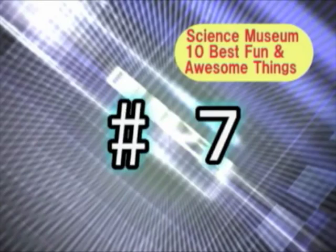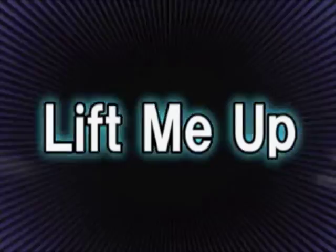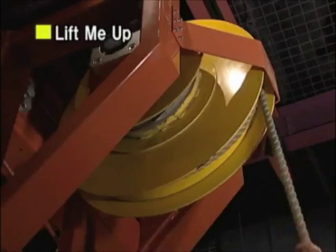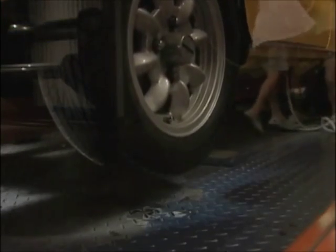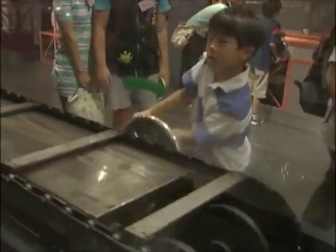And now, astonishing lucky number 7 on the list — Lift Me Up! Even elementary school kids can lift a small automobile by pulling on this rope. It's a miracle! The corner where you can find Lift Me Up has a lot of other exciting exhibits as well. You can learn about machines while having fun!